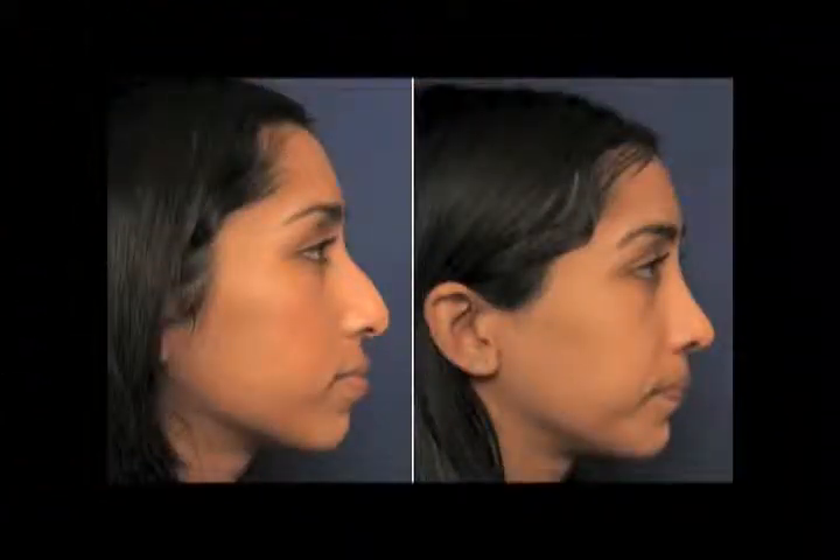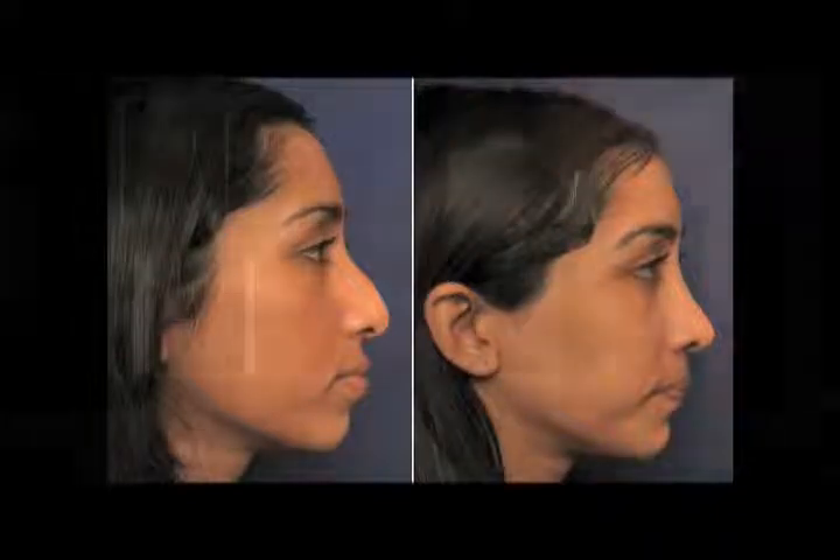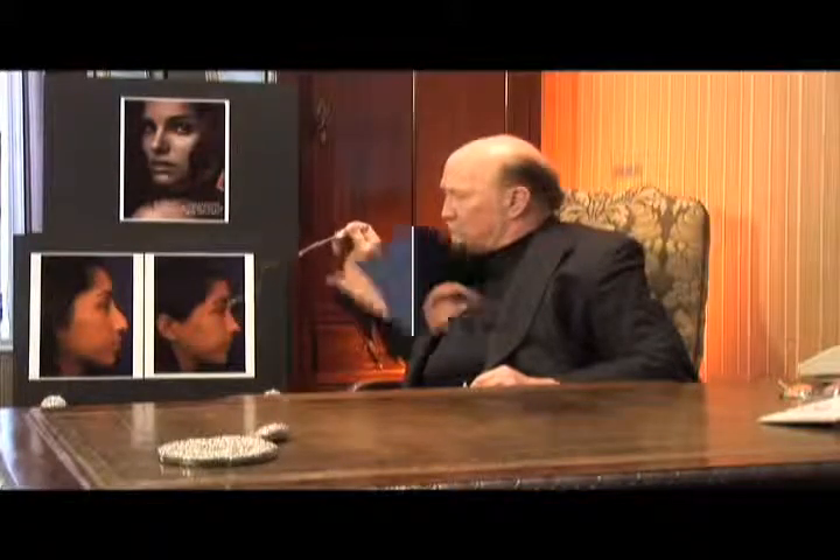This is a young lady who actually needed some augmentation and support. Up between her eyes at the top of her bridge, she really did not have adequate bone. Her nose is hanging, the tip is hanging down — this is very weak, her cartilages were very weak. So we needed to build up and support this lady's nose. This was not the result of a previous bad operation; this was her inherited characteristics. So we added to her nose, lifted it up, increased her projection, and put cartilage in here to support that nose.